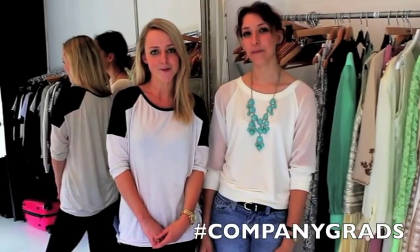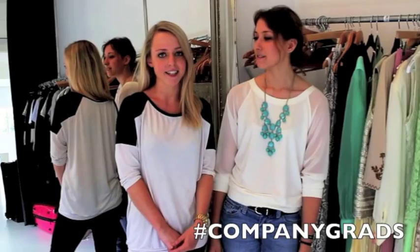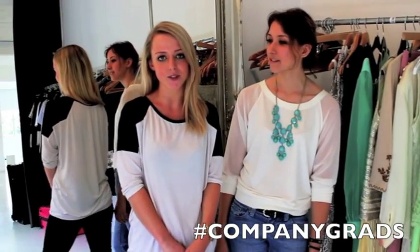Hi, we're the company grads. I'm Mariette. I'm Chris. And we're here shooting behind the scenes for the Fresh Me Girls shoot, the October issue.